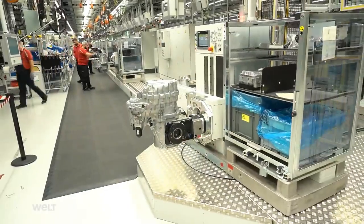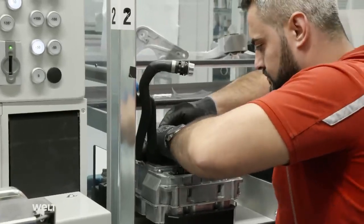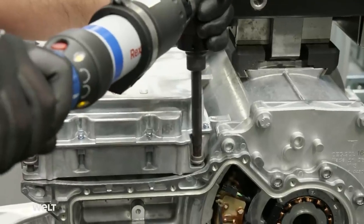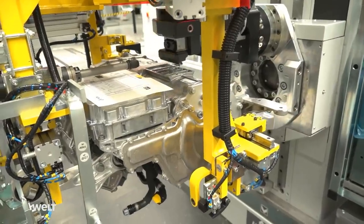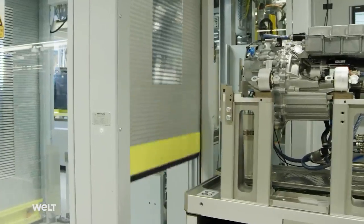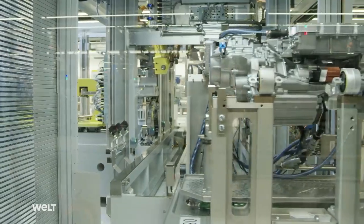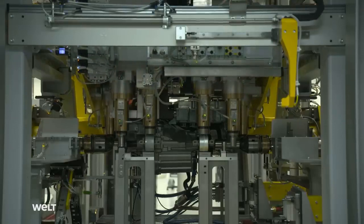Back in the motor production department. At this production line station, the employees are fitting the motor with an unremarkable but important component — the power inverter. It converts the direct current from the battery into alternating current for the motor. The power inverter also regulates the frequency of the rotating field in the stator and therefore the rotational speed of the motor. The rear axle motor is fully assembled after three hours. Before the workers can fit a new motor with an output of up to 335 kilowatts in the Taycan, it first has to undergo an end-of-line test. The test bench subjects the motor to 16,000 rpm and a wheel torque of 8,000 newton meters.